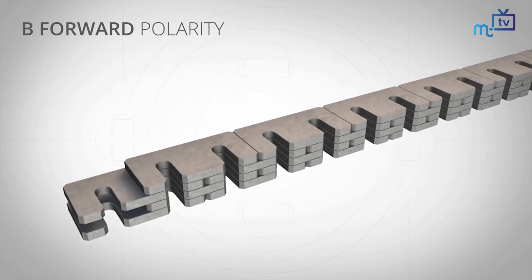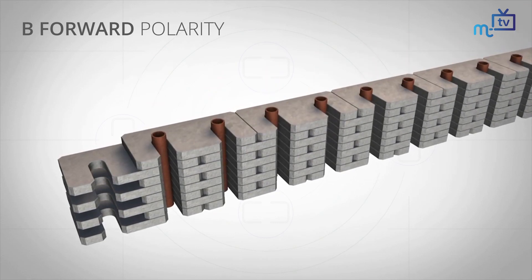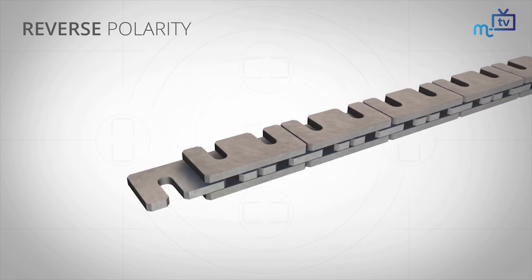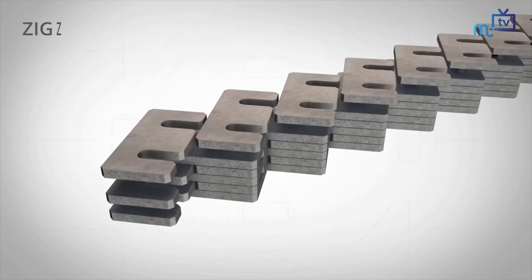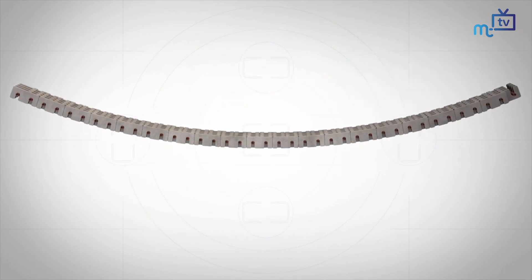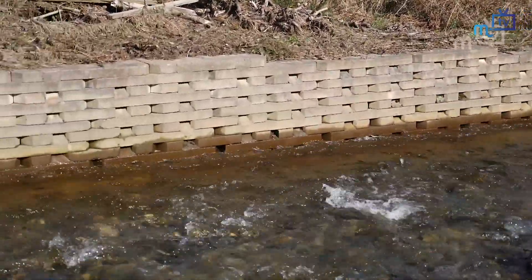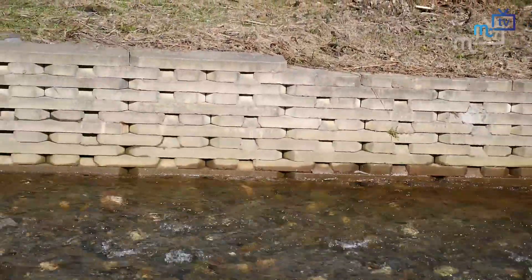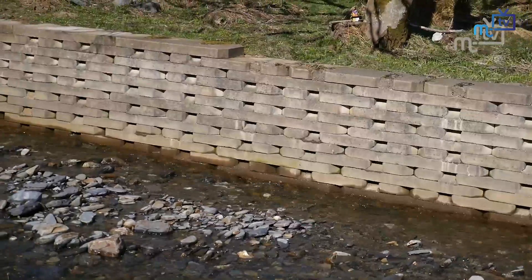The idea was formed here on the Isle of Man with the help of a small concrete factory called Rural Industries. It took approximately 12 years for development and patent — UK patent, then European patent — and we have jurisdiction in vulnerable countries where they are affected by floods and landslides.